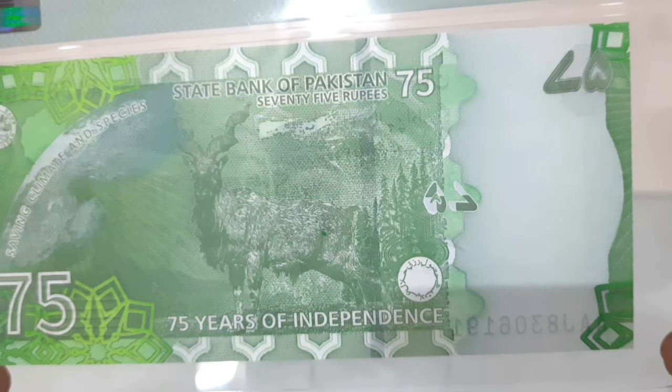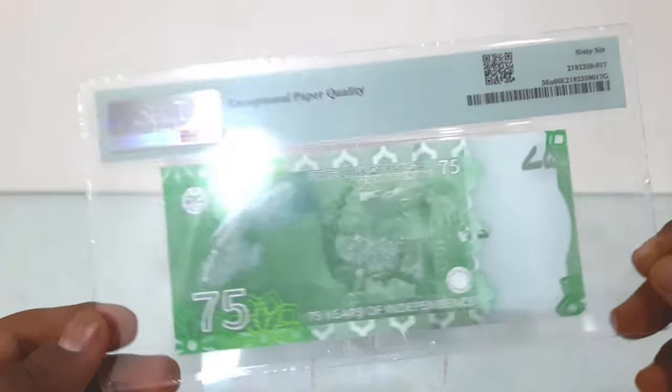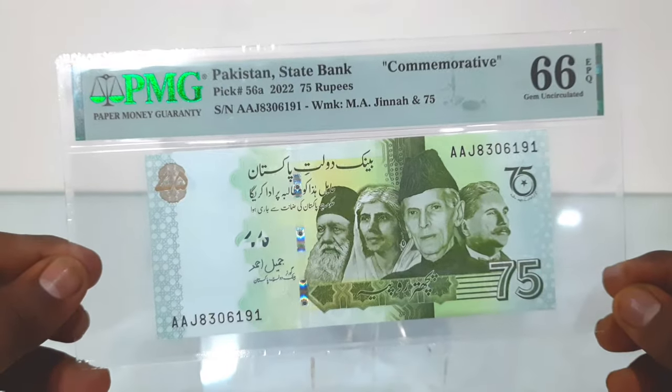The graded banknote cost me around 1,500 rupees. Needless to say, the face value of the banknote is only 21 rupees in Indian rupees as of September 2023.